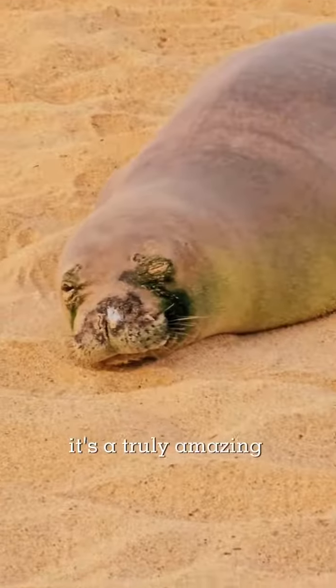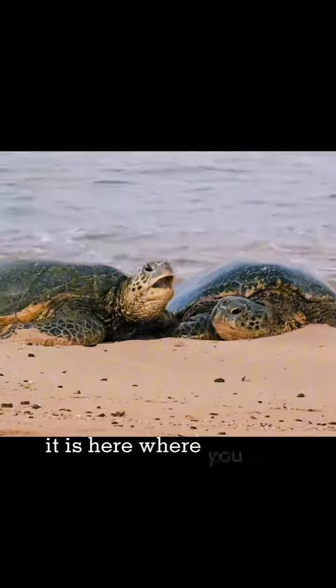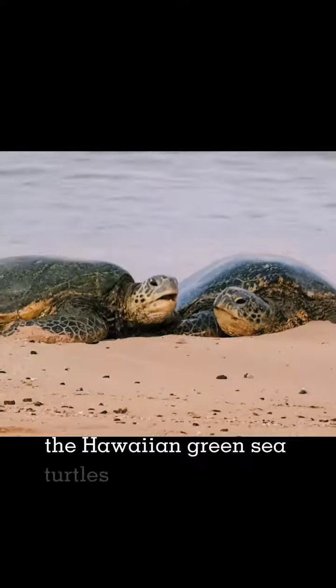It's a truly amazing experience, but there's one thing that makes this beach entirely unique. It is here where you can see the Hawaiian green sea turtles bask on the shore. Hawaiian sea turtles are the only sea turtles that will regularly come up on shore and bask in the sun.